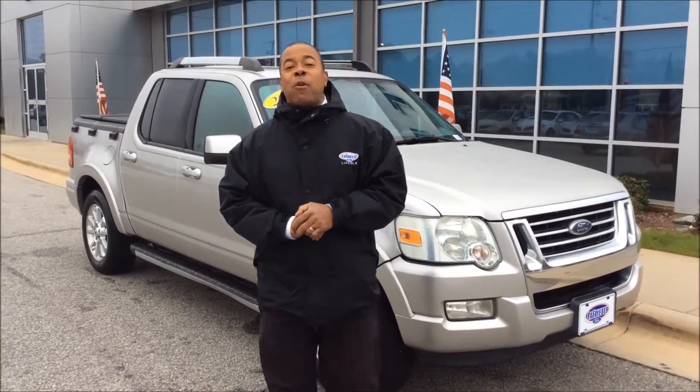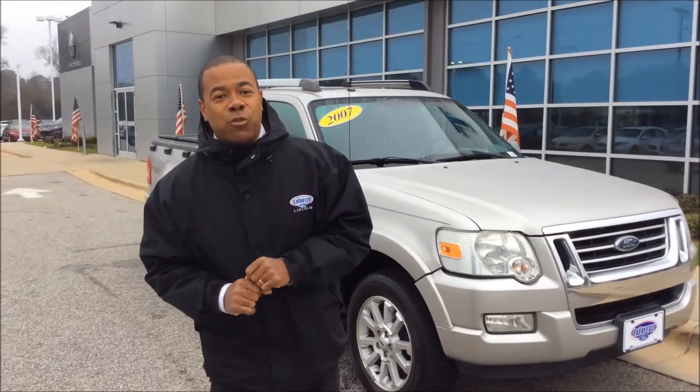Good morning everybody, this is Kim from Lafayette Ford Lincoln on Rafe Road in Fayetteville, North Carolina. Today I got a special treat for you.